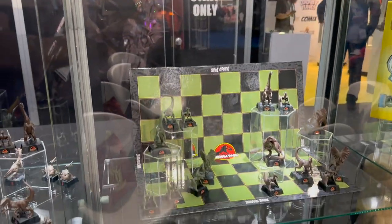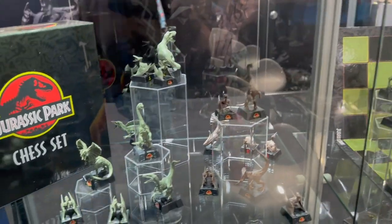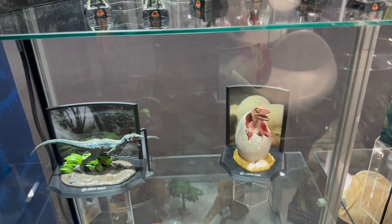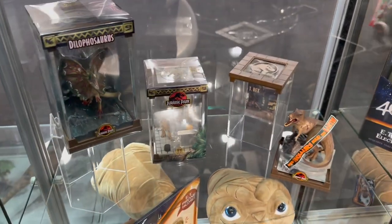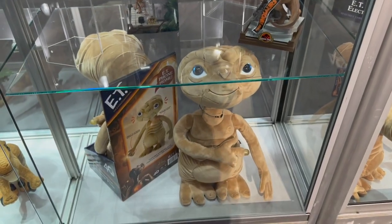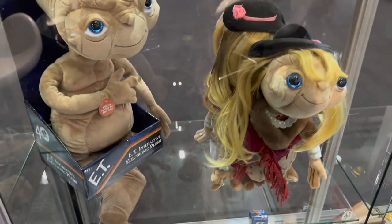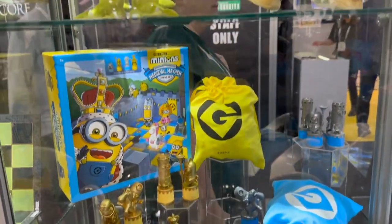Chess sets are one of their bread and butter products, so they have different versions of the characters — a more classic look and a painted look as well. Then they have these little display pieces: highly detailed characters on display bases. And there's some more great plush, like E.T. — not just one E.T., but a small E.T. and a dressed-up E.T. Just a lot of variety of products.